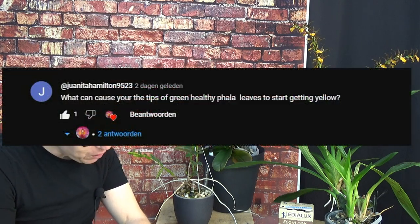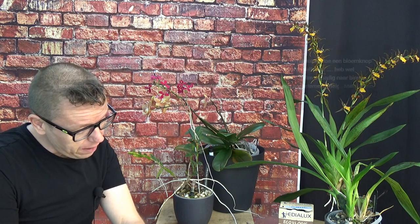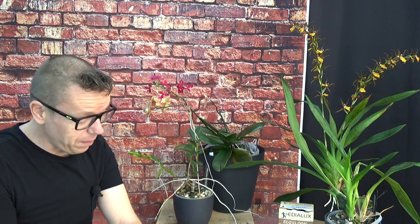Before I do that, I just wanted to say thank you to Juanita Milton 9523, who asked a question about a Phal that suddenly gets yellow tips on the leaves. I also got a question from Hermine Noben 88, who asked about her Epidendrum. She has it on her terrace outside — she's from Belgium — and it happened twice that it made a spike but the buds suddenly drop off.